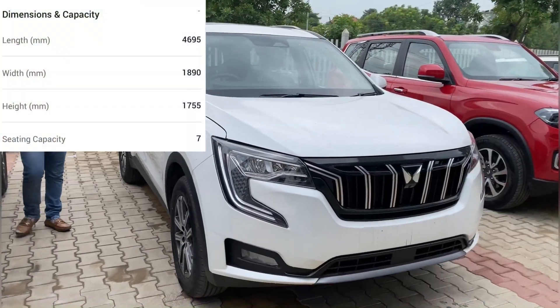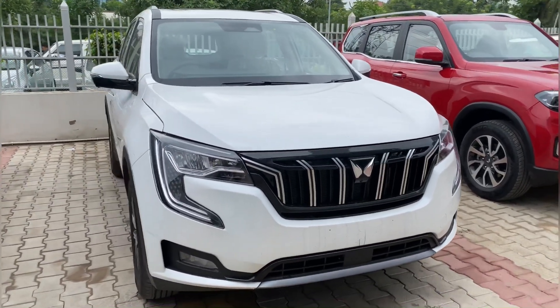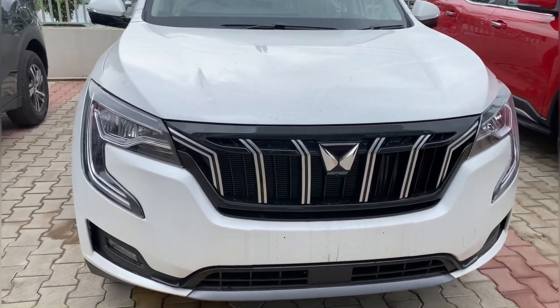So hey guys, welcome to my channel. Today I brought Mahindra's XUV700 AX7 Luxury Pack. This car is going to be fully loaded and this is my dream car — I don't know when I will buy this car.